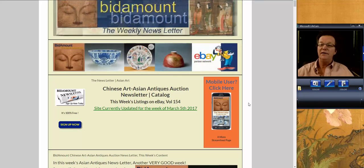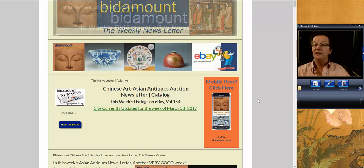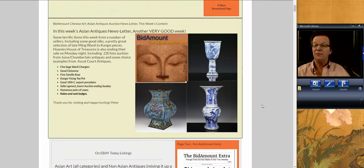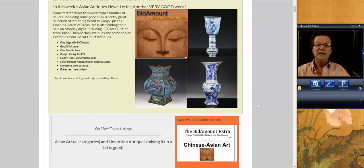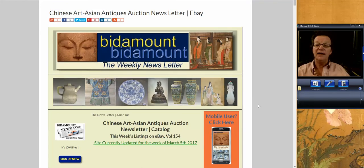Hello, this is Peter Combs from Bidamount, and today is Friday, March 10th. We're going to take a look, as we always do, at last week's eBay auction — see how things went, what they brought, some of the highlights and interesting things. We're also going to take a look at a sale that Sotheby's has coming up on March 14th, so stick around for that.